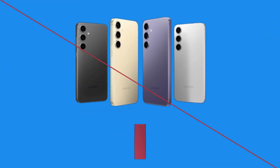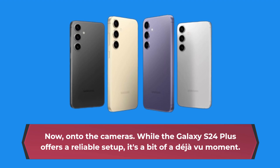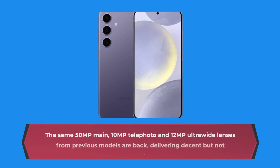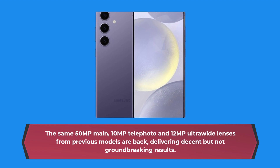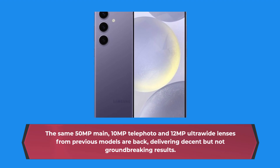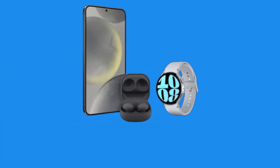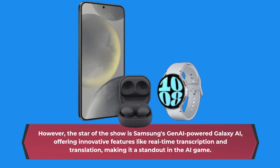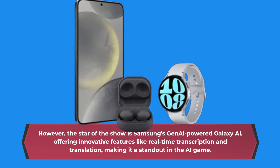Now, on to the cameras. While the Galaxy S24 Plus offers a reliable setup, it's a bit of a deja vu moment. The same 50MP main, 10MP telephoto, and 12MP ultrawide lenses from previous models are back, delivering decent but not groundbreaking results. However, the star of the show is Samsung's Geni-powered Galaxy AI, offering innovative features like real-time transcription and translation, making it a standout in the AI game.